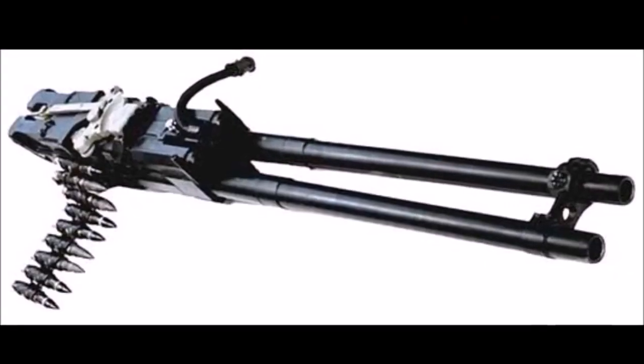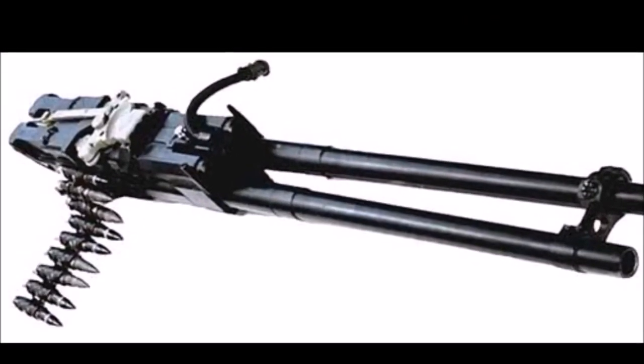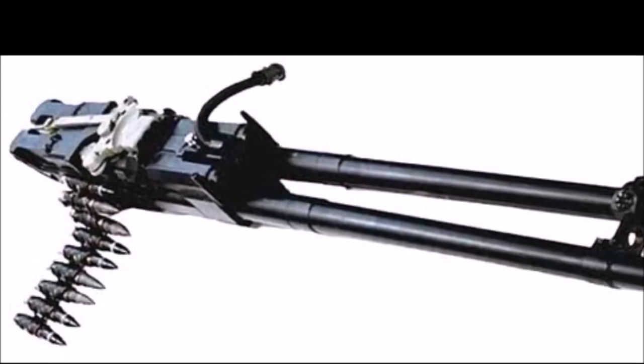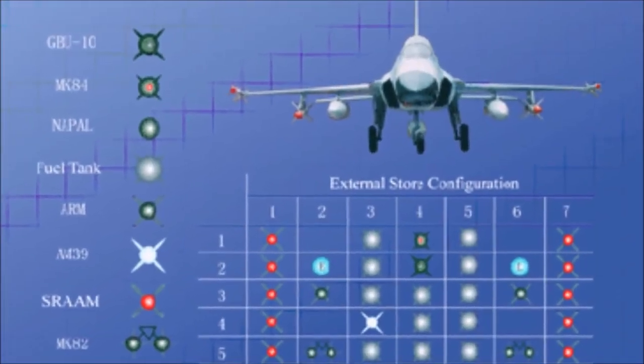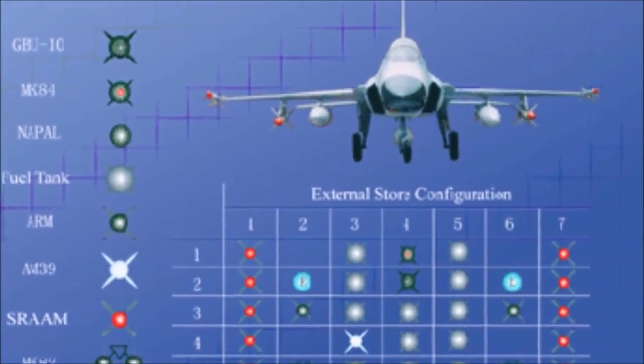Armament: gun — 30mm GSH-23-2 twin barrel cannon. Hard points: 7 in total — 4 under wing, 2 wing tip, 1 under fuselage.